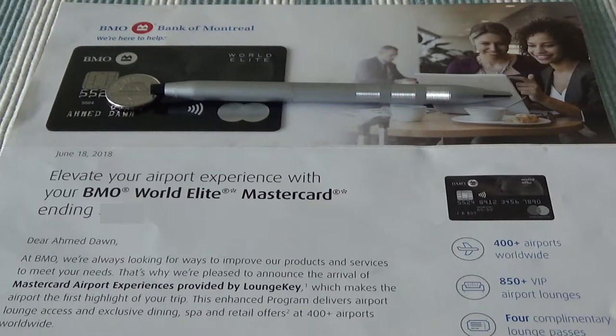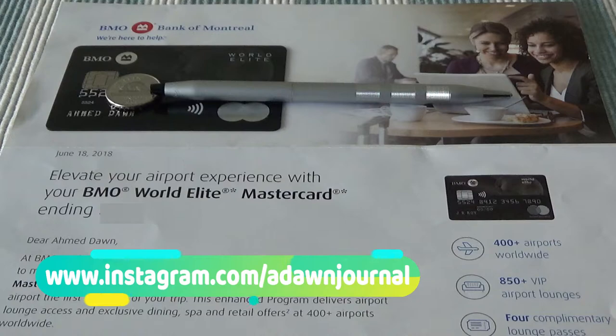Priority Pass offers more lounge access across the globe — Priority Pass has access to about 1,200 lounges at 500 airports. On the other hand, LoungKey has access to about 850 lounges at 400 airports. So the numbers are lower for LoungKey. With LoungKey, you won't need to carry a separate membership card because the credit card that offers the lounge access program — in this case the BMO World Elite MasterCard — is the card you'll use to access the lounges. You also just need to sign up online to enroll prior to accessing lounges.